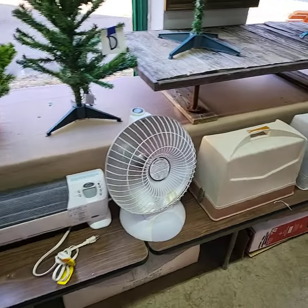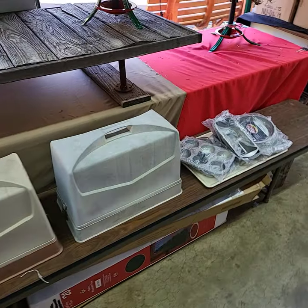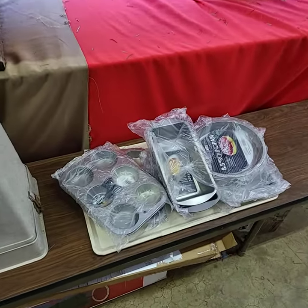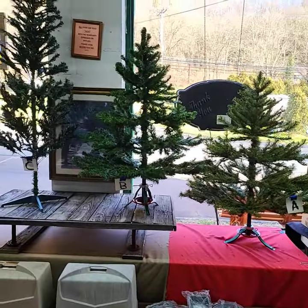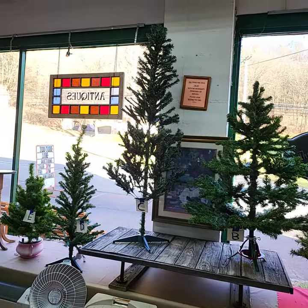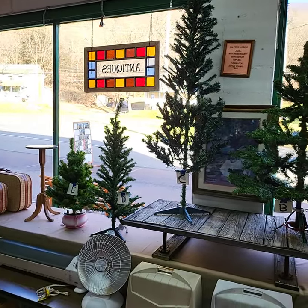Heaters. Choice of sewing machines. A whole tray full of pans. And we'll be running choice of Christmas trees here — these are shorter ones. I think the tallest one there is 4 feet.